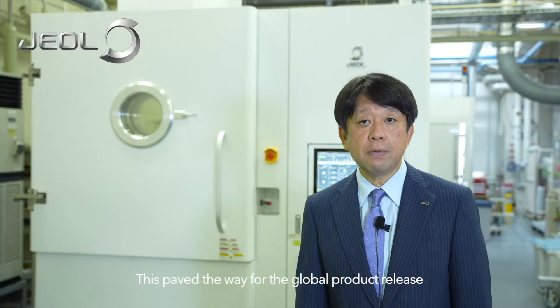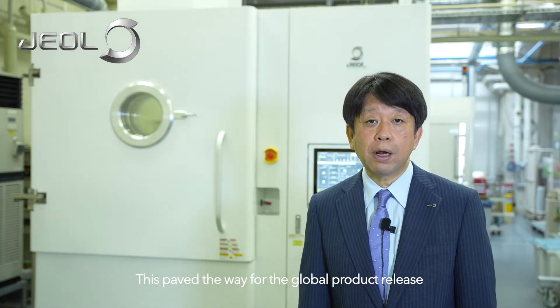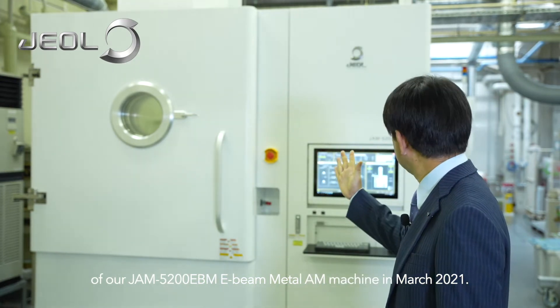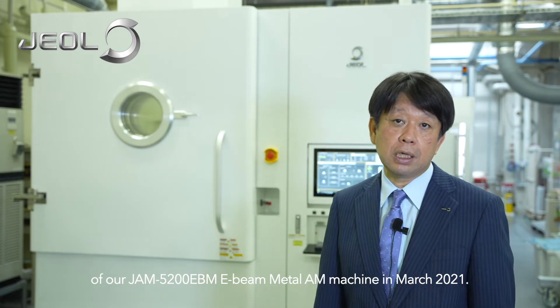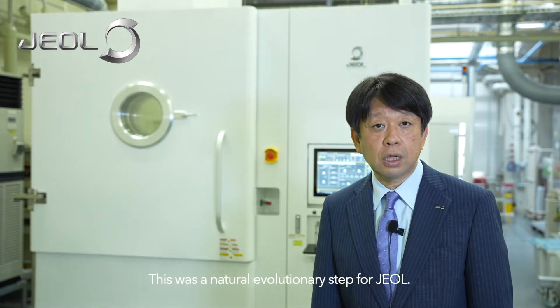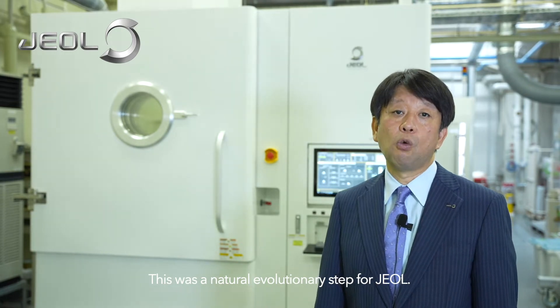This paved the way for the global product release of our JM 5200 EBM e-beam metal AM machine in March 2021. This was a natural evolutionary step for JEOL.